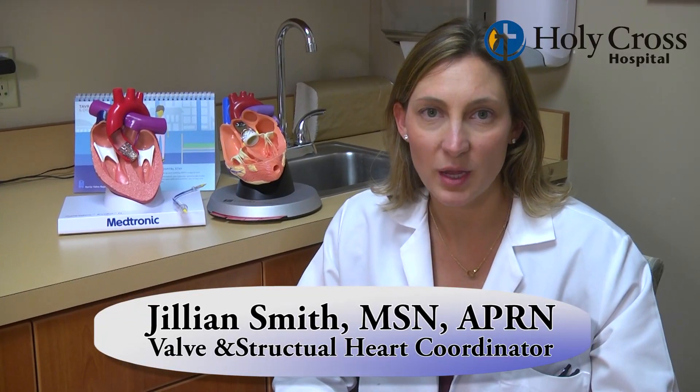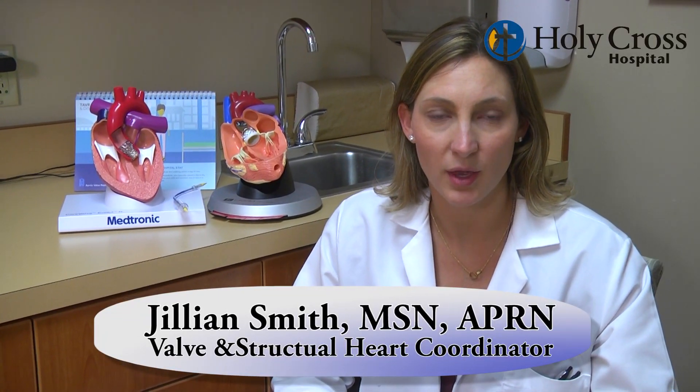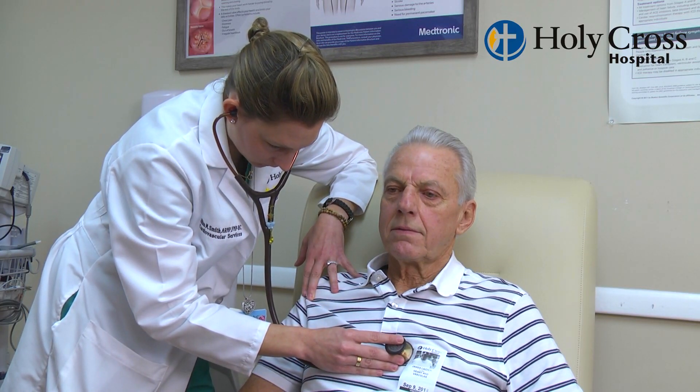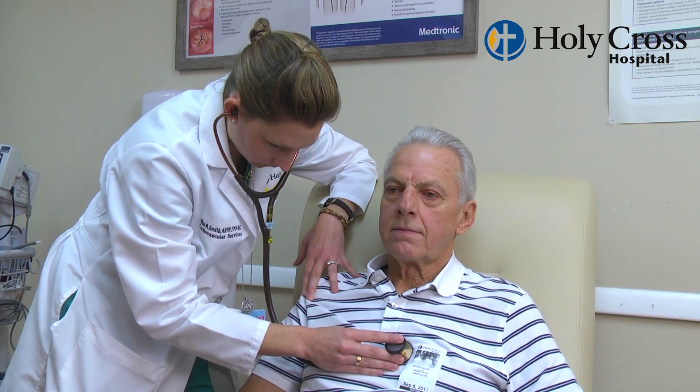The way that these patients are worked up, all of them have to have a CAT scan of their chest, abdomen, and pelvis. They also undergo a cardiac catheterization, as well as a transesophageal echocardiogram to make sure that they're a proper candidate.